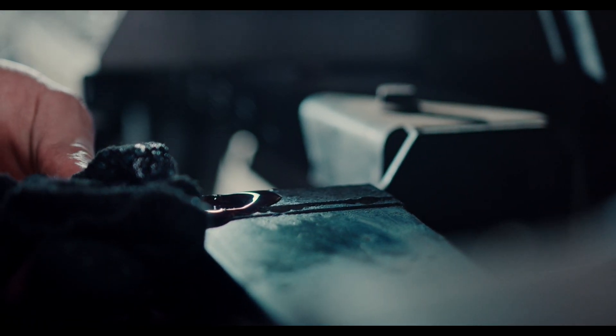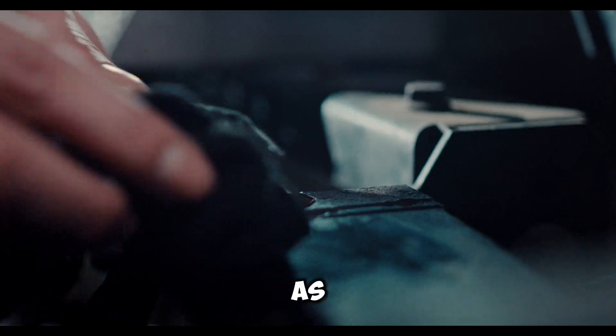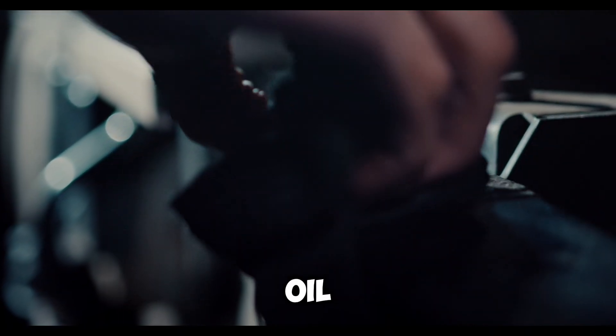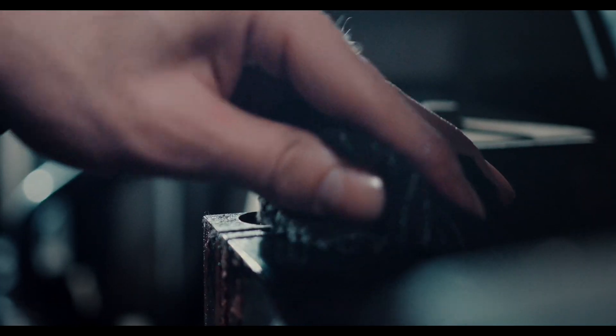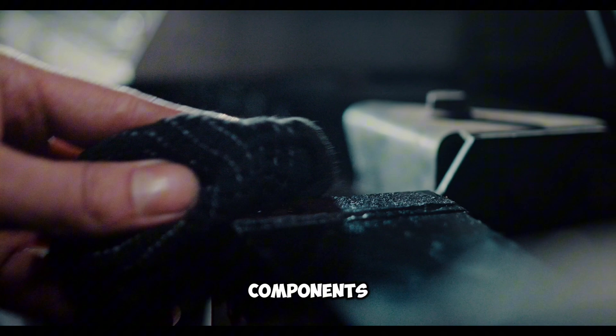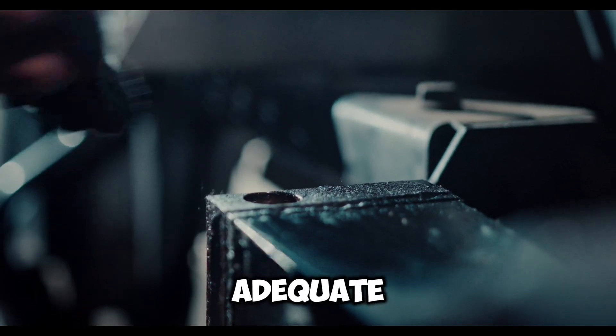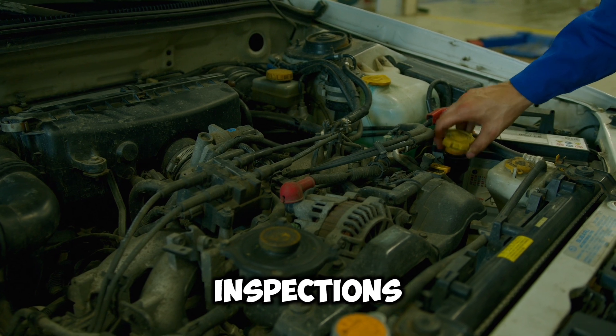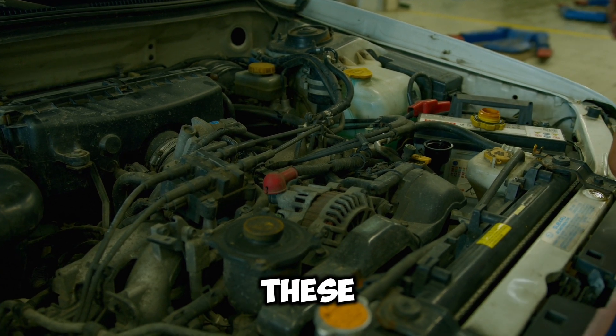Reason six: Engine Wear. As engines age, internal components wear down, which can affect oil pressure, especially under acceleration. Worn engine bearings or other components may struggle to maintain adequate pressure, leading to the oil light coming on. Regular maintenance and inspections can help detect and address these issues early.